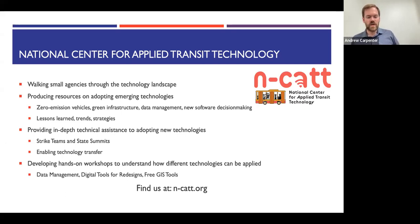We also hold hands-on workshops to help folks in the field upskill themselves for free. So far we've focused on data management, digital tools to facilitate system redesigns, and free GIS tools to get the basics of how GIS works and to access it for free or low cost, and then be able to run your own analyses.